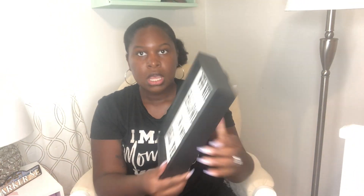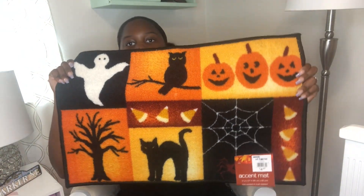That's everything from Dollar Tree. I also got a couple of things from At Home. This one says 'Who needs Halloween, I'm a witch all year' — my husband will love that I bought that — and it was $7.99. I also got this little tombstone that says 'Don't make me come up there,' which was $2.99. They had a lot of rugs too; I got this one for $4.99 and I think I'm going to put it in the kitchen. I was going to get two but I'm going to wait and see if my cat pees on it first because she likes to pee on rugs.